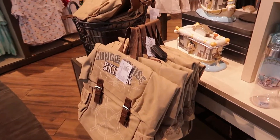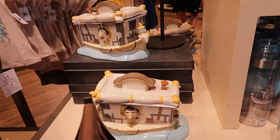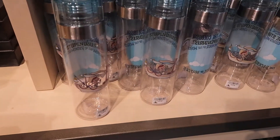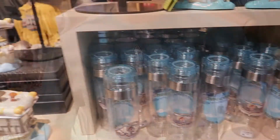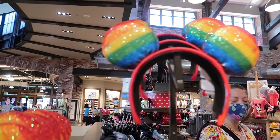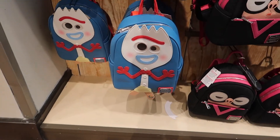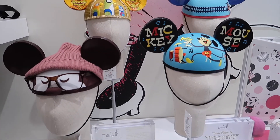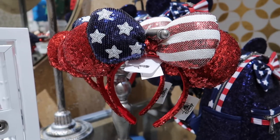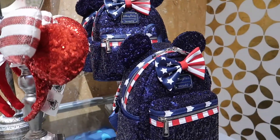We have some new Jungle Cruise merchandise — look at the cookie jar! And we're still finding some Fourth of July items here too.